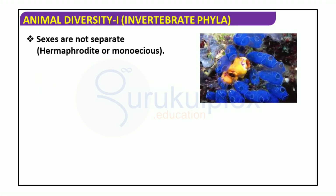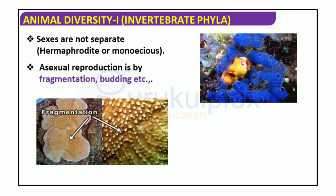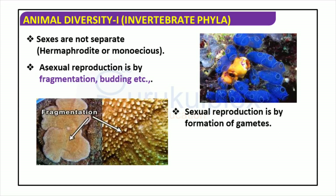Hermaphroditism, or monoeciousness, is an example of an organism carrying both male and female reproductive organs. Asexual reproduction is typically achieved through fragmentation, in which an organism is divided and regrows into complete organisms.